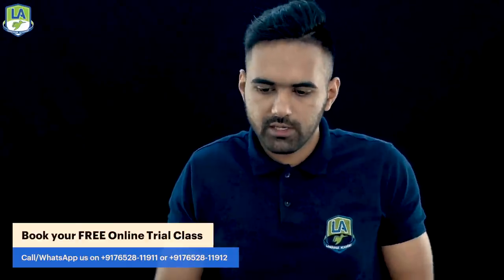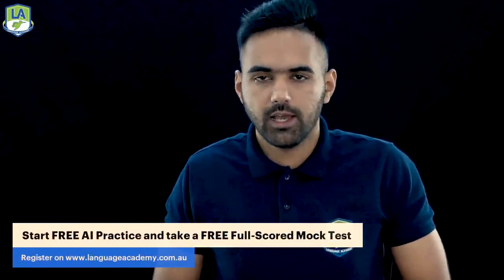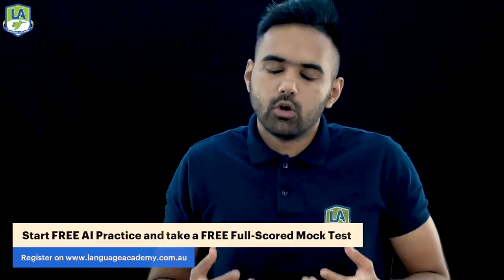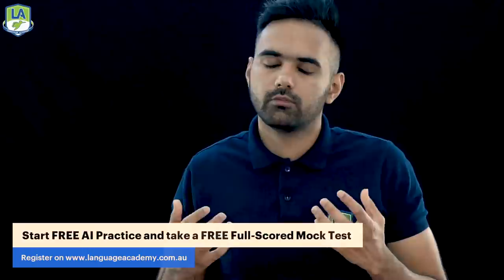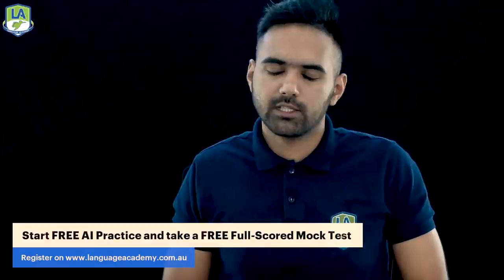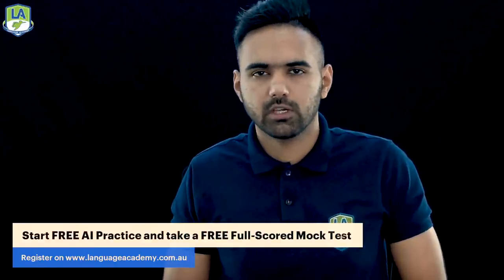If you found this video helpful, please like, share, and subscribe, and share it with your friends as well. If you ever get your scores watching my videos, do let me know — that's my aim and what keeps me going. If you need any help or guidance on any task, you can contact us on the numbers shown on screen. If you're in India, use the India number; if you're in Australia or any other country, use the other number. Register on languageacademy.com.au and start practicing for free. I hope to help as many of you as possible get your desired score. Take care and stay safe — Varun from Language Academy.